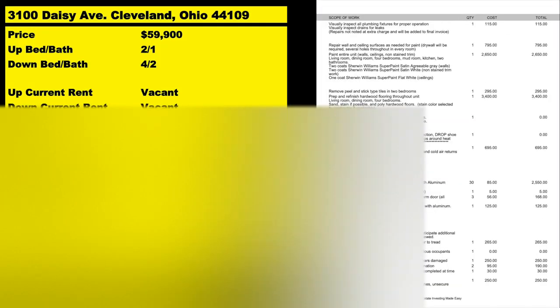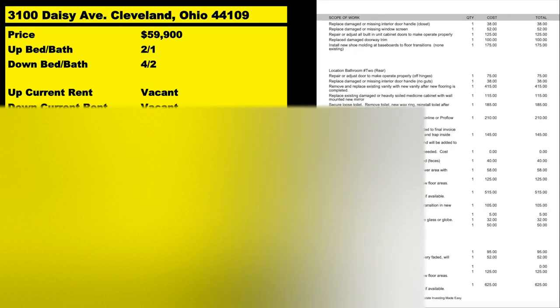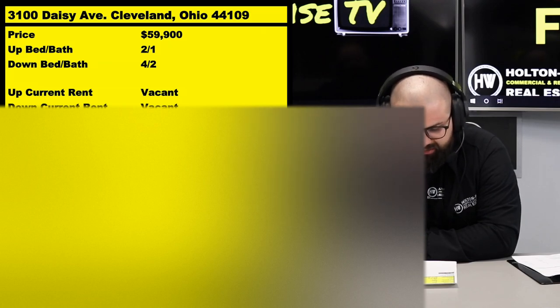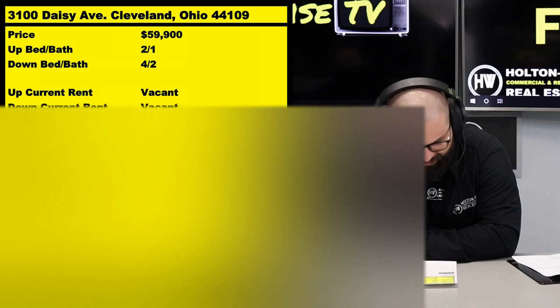You have two options: you can spend $24,343, which will bring it up to Holton Wise's minimum rental property standards, or do the premium upgrade of dry-locking the basement walls for $26,293. Either way, when you're all in — buying at $59,000 and spending roughly $26,000 — you're into this thing for $86,000 total. That's going to bring you $1,600 a month in rent: $750 for one unit and $850 for the other, because it's a 4-bed, 2-bath beast of a unit.